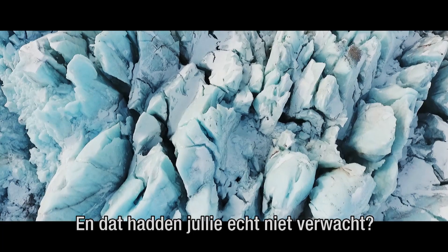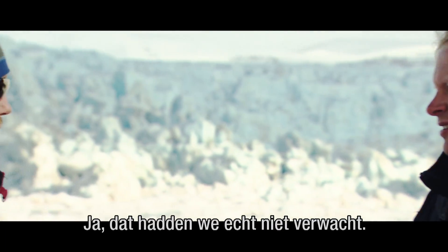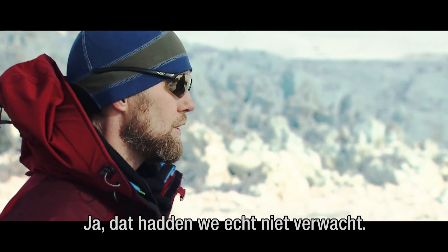So that really caught you by surprise? Yeah, we were really surprised when the glacier started flowing fast this winter. We definitely did not expect that.